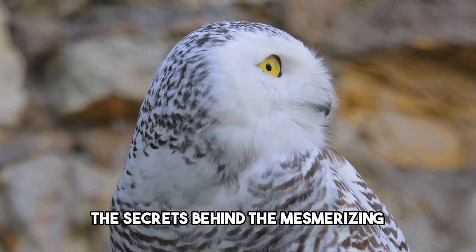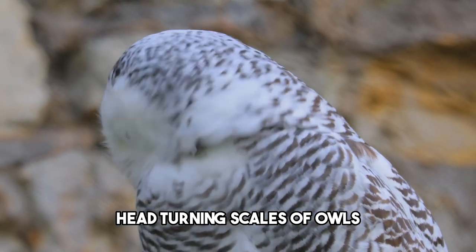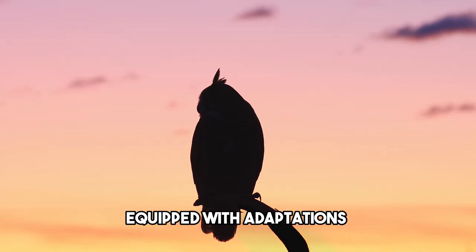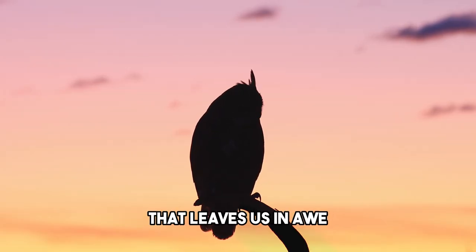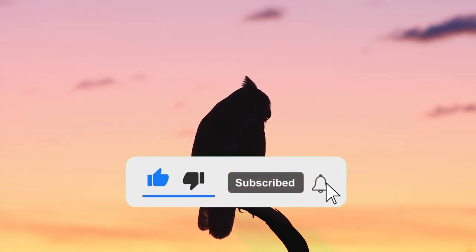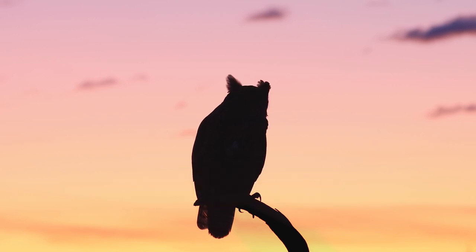And there you have it — the secrets behind the mesmerizing head-turning capabilities of owls. Owls truly are nature's marvels, equipped with adaptations that leave us in awe. Thank you for watching. Don't forget to subscribe and comment below on what animal you'd like us to discuss in our next video.